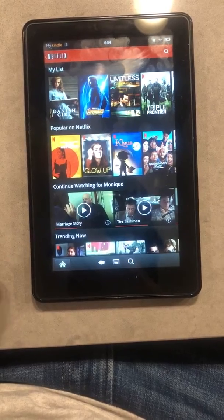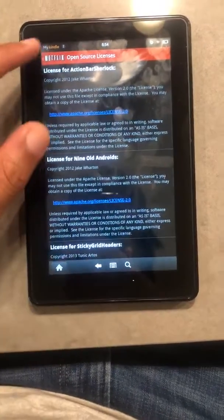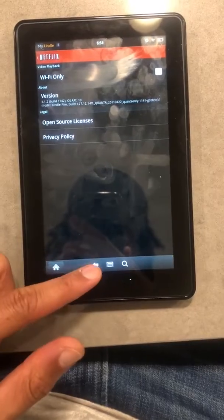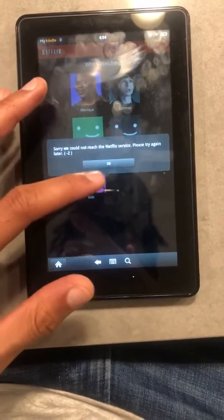It loads Netflix. It's very weird, but it works. Just to show you guys that it works. So there you go. Yeah, it's really weird.